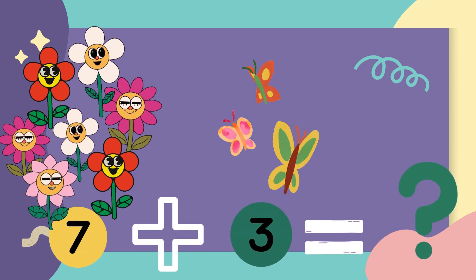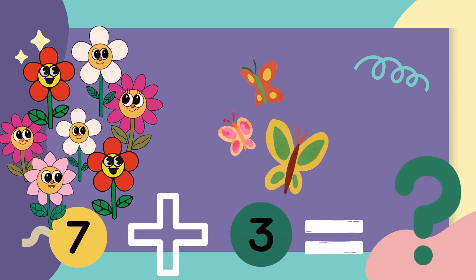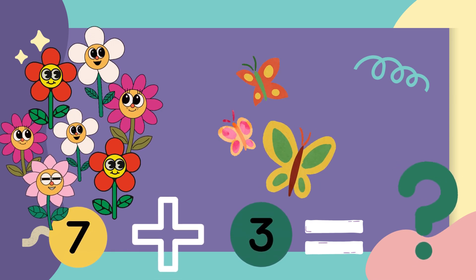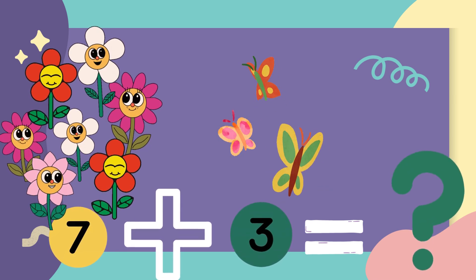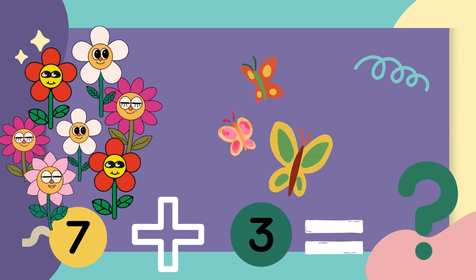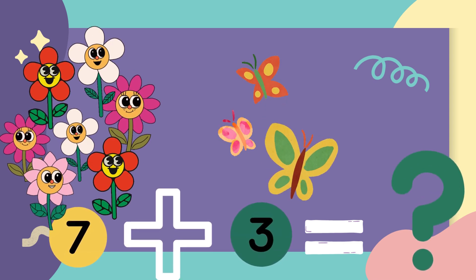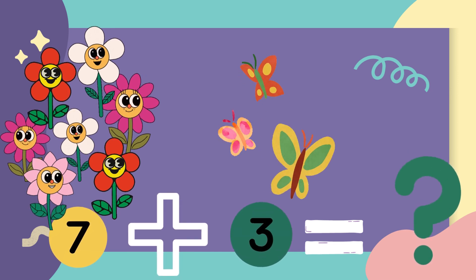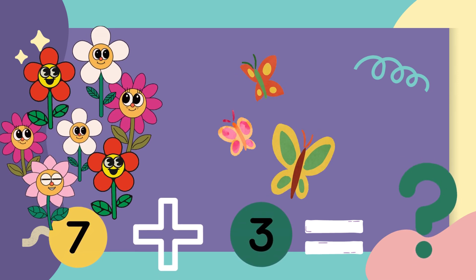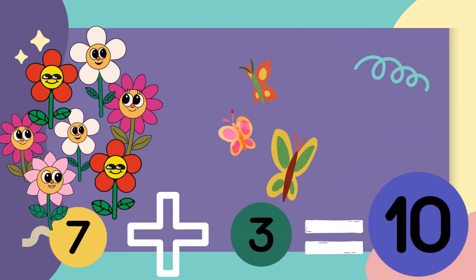There are seven flowers in a garden. Let's count with me. One, two, three, four, five, six, seven, eight, nine, ten. The answer is ten.